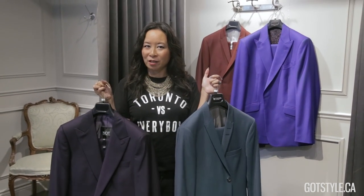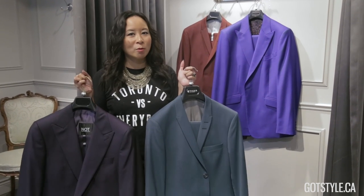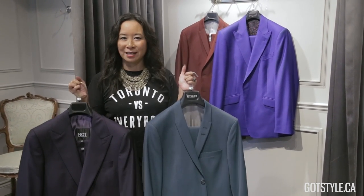Now where are you wearing these coloured suits? You're obviously not wearing them for business unless you're in a creative environment, but you are wearing them when you're going out to events.